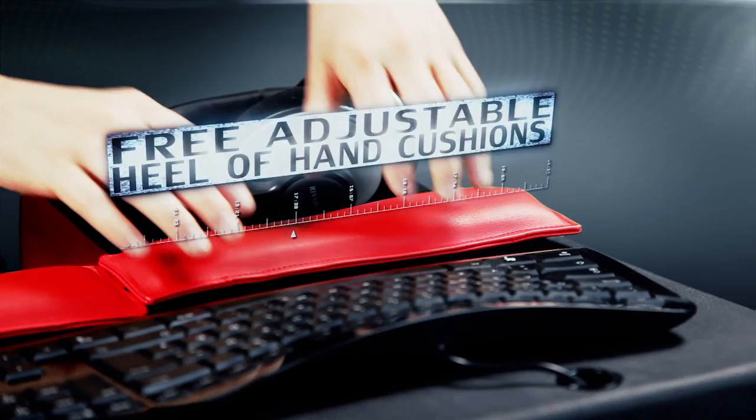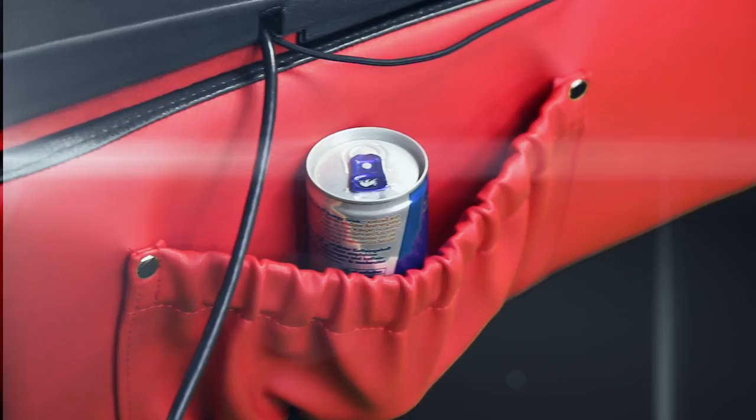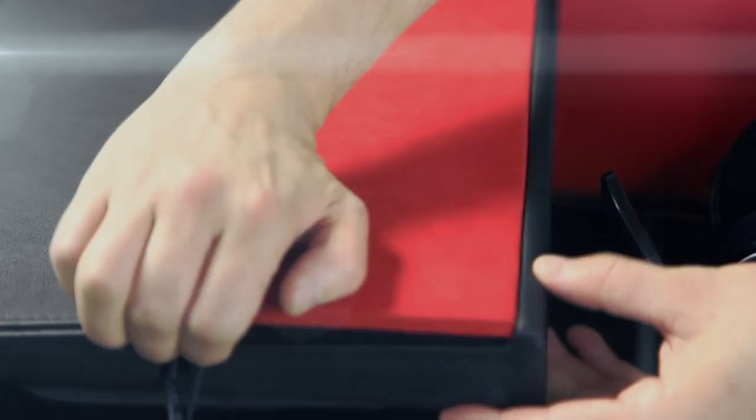Three removable heel-of-hand cushions for the most comfortable gaming sessions you have ever experienced. A protecting pocket to hide your mouse at any time. Side bag to store even more gaming tools. Perfect fit through adjustable Velcro fastener with internal cable routing.